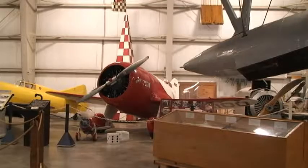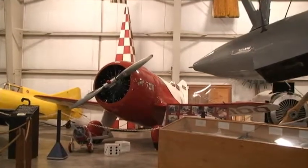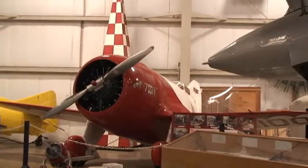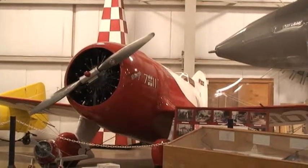Here we have a GB Racer. GB stood for Granville Brothers, and these aircraft were built right here in the Springfield area. Aircraft just like this won many air races.